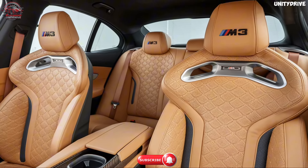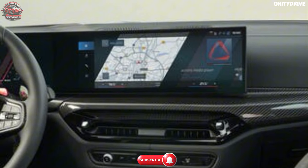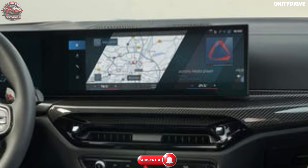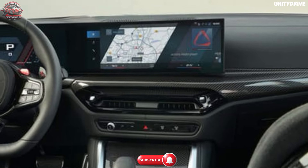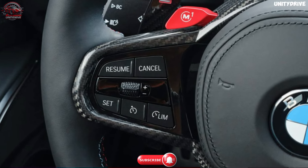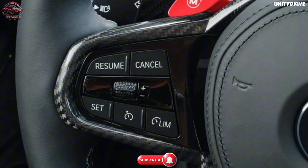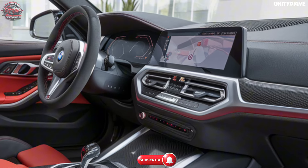A 14.9-inch touchscreen infotainment system with the latest iDrive 8 interface provides seamless access to navigation, entertainment, and vehicle settings. A high-resolution digital instrument cluster can be customized to display key performance metrics. A Harman Kardon surround sound system delivers an immersive audio experience.